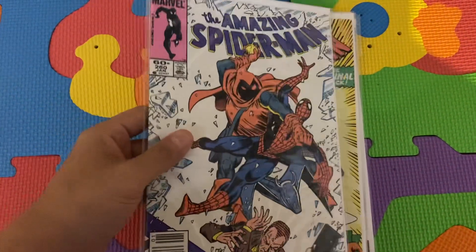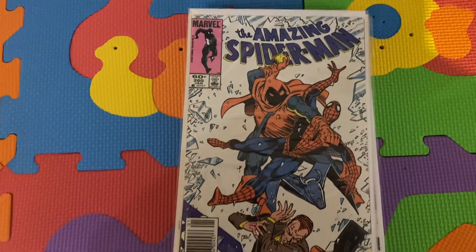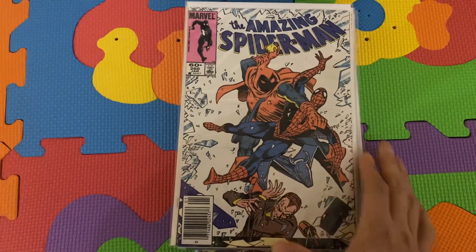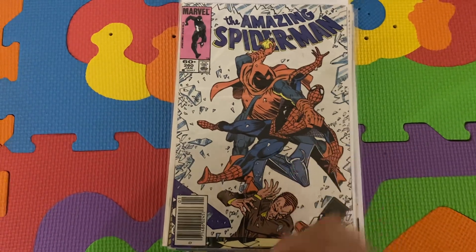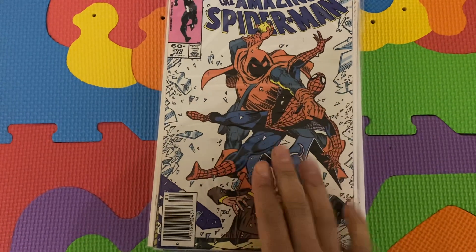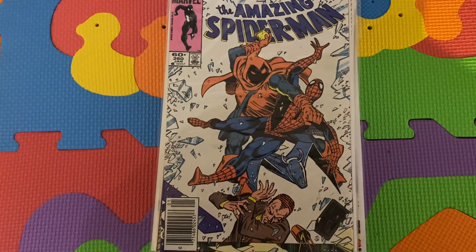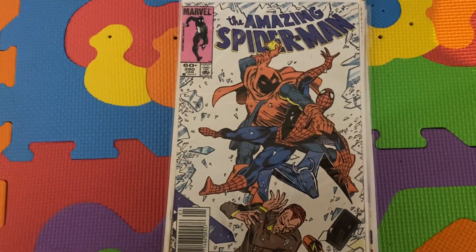And then the next issue is Amazing Spider-Man 260 — very cool cover. As a Hobgoblin collector, this is one of those covers you want to secure. This is where the Hobgoblin, the Ned Leeds Hobgoblin, makes his move on Harry Osborn.